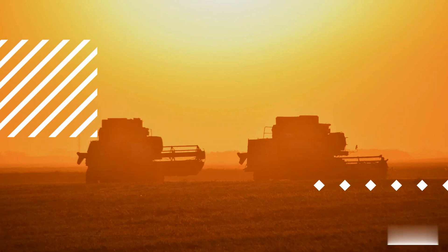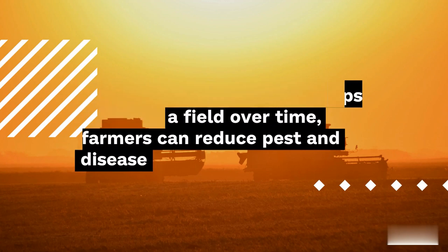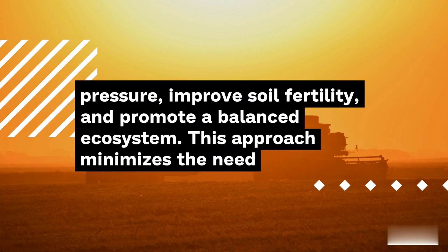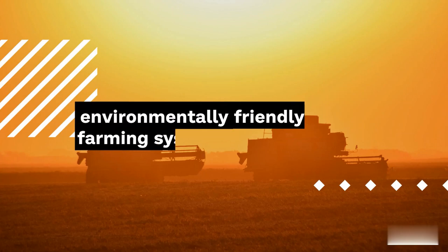Conclusion. Crop rotation is a powerful tool for sustainable pest management and overall agricultural health. By diversifying the types of crops grown in a field over time, farmers can reduce pest and disease pressure, improve soil fertility, and promote a balanced ecosystem. This approach minimizes the need for chemical interventions and contributes to a more resilient and environmentally friendly farming system.